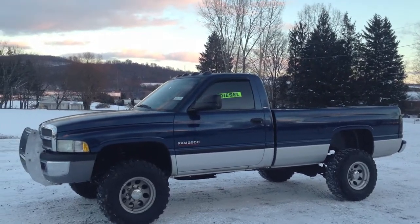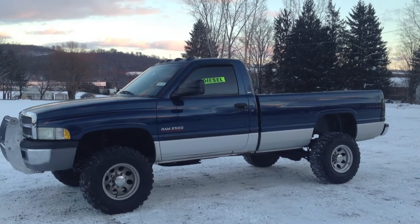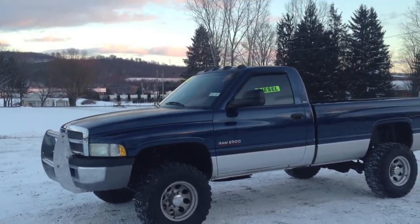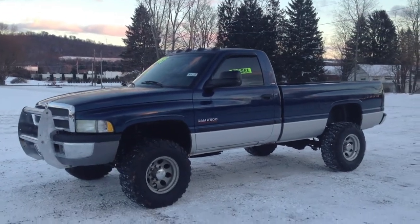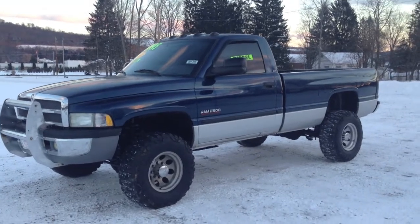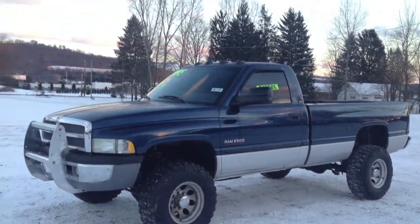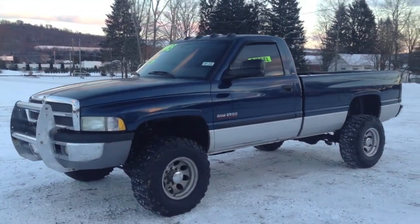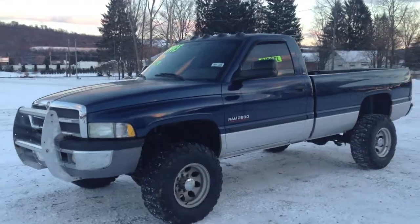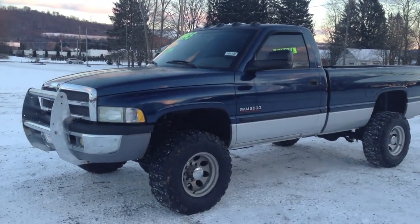Merry Christmas from John the Dieselman and www.nydiesels.com. We got a very special guest today to help bring you into the holiday season. Santa, what's going on? No Dancer, no Prancer, no Blitzen, no Comet, no Cupid — the hell with Cupid, Santa. I love the reindeer, but we got something else to pull the sled this year, baby.